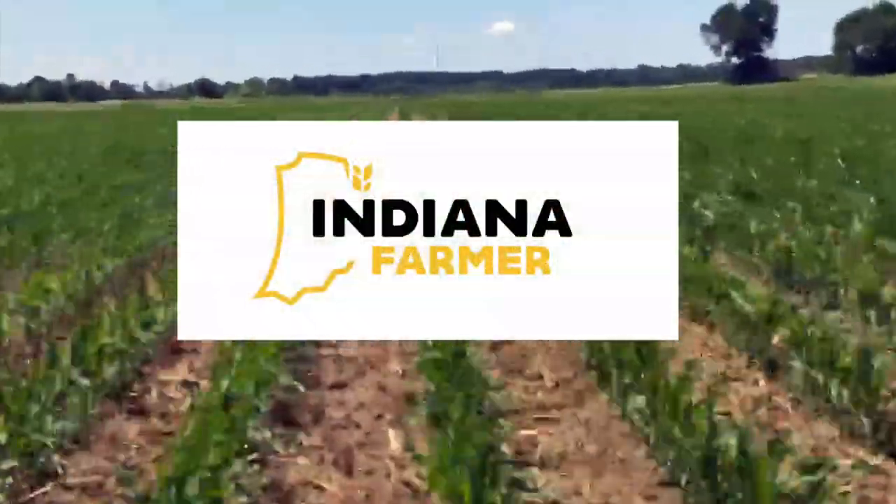Welcome to the Indiana Farmer. I'm going over to an old friend's house today — a good friend of mine named Lucas. He made a mobile chicken coop, and I thought it'd be interesting to go check it out. Sounds like a pretty cool idea. I'm about ready to head over there, and I'll see you there.